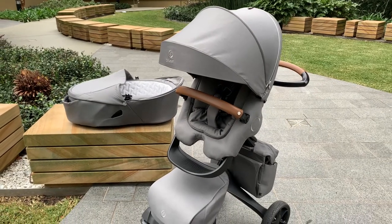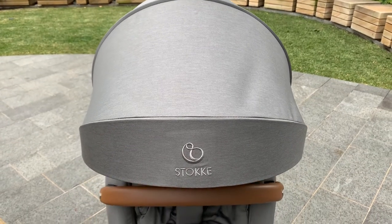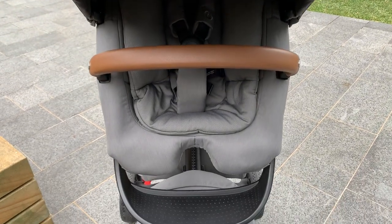One thing I love about Stokey is that they design for style-conscious parents, and the Stokey Explorey X is no exception. With its unique height adjustability, you can have your baby right up close to you, or your toddler right down close to the ground where they can get in and out themselves.